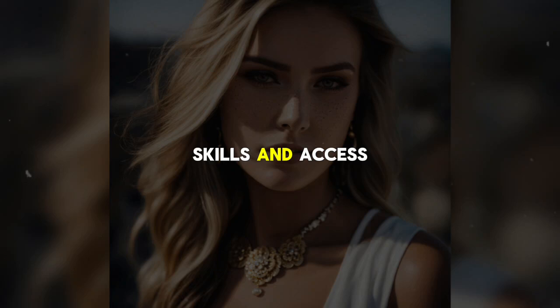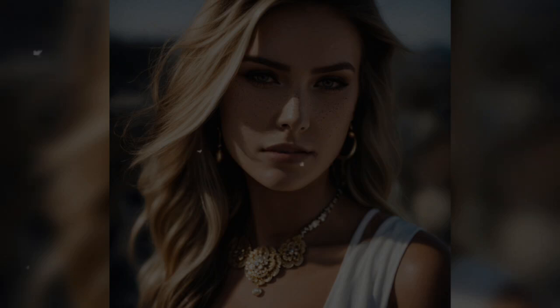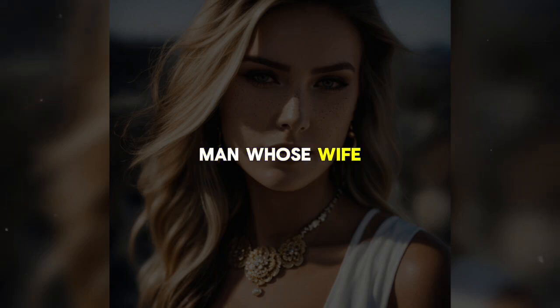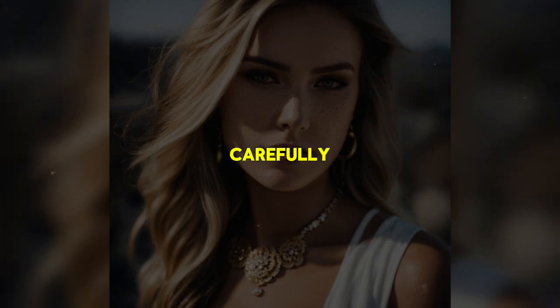Using his technical skills and access to computers, Mike digs deeper into the evidence of the affair. He wonders whether he should tell his brother Shane about what he has uncovered. During a casual dinner with Shane, Mike subtly broaches the topic by referring to a recent news story about a wealthy man whose wife was cheating on him. Shane remarks that if he were in a similar situation, he'd prefer to kill his cheating wife rather than divorce her. Mike decides against revealing what he knows and instead plans his next steps carefully.